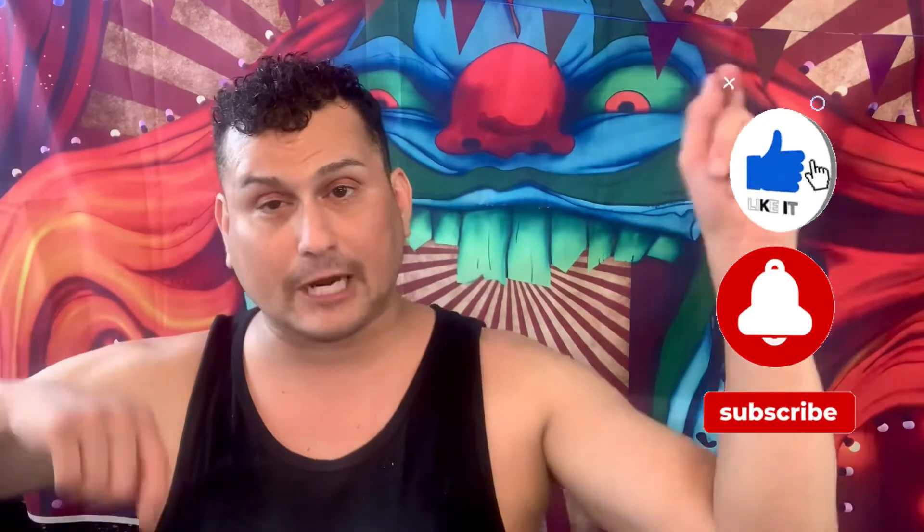Please like, subscribe, and ring the bell. I hope you enjoyed all my spooky ooky content.